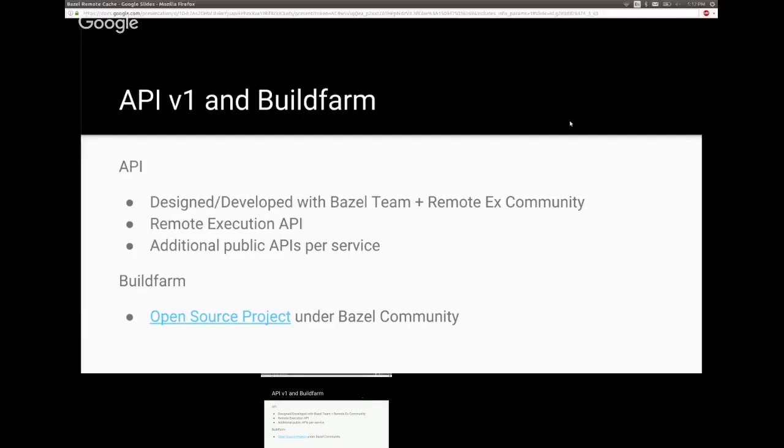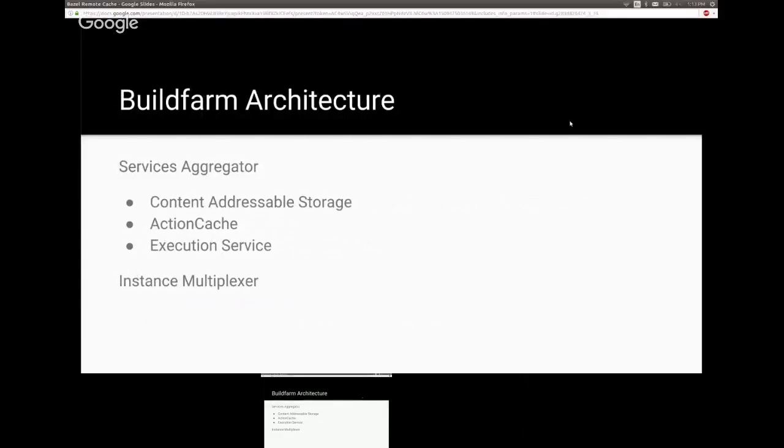Our reference implementation of the three core services from the Google team is a project called Buildfarm. Here's a link to our open source project, which lives under the Bazel community and is somewhat sanctioned by the team. Our Buildfarm architecture models very closely to the API definition — it is a services aggregator, or you might call it an instance multiplexer.